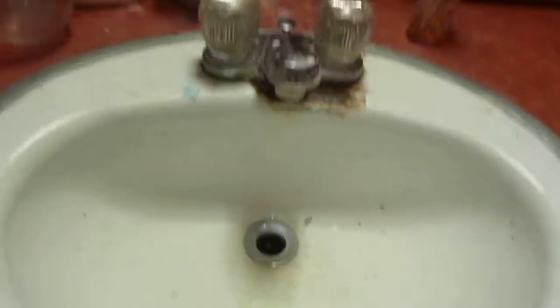Oh yeah, we got bugs flying around the toilet. This looks pretty bad. That looks pretty bad. Okay, well, I've got a lot to do in here.